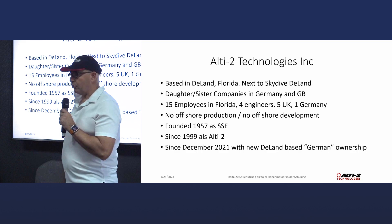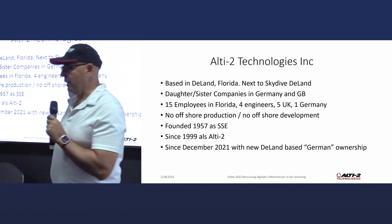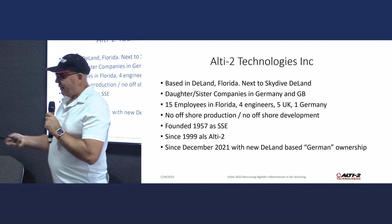We do no offshore production and no offshore development for a very good reason — we do everything ourselves. The company was founded in 1957, called SSE, by Steve Snyder. Since 1999 we are Altitude 2, and since December 21 with new Deland-based German ownership, which means me.